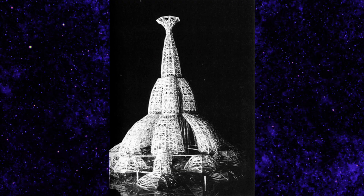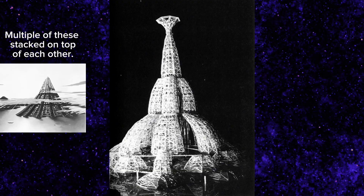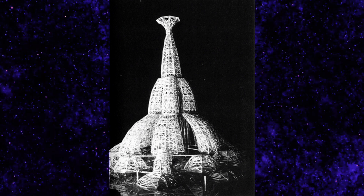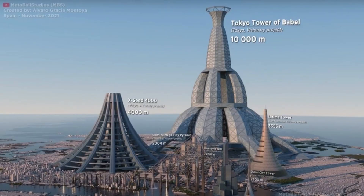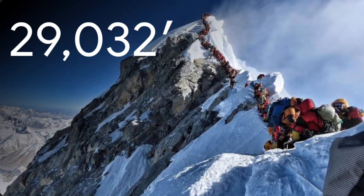And this building doesn't even look good — it looks like multiple buildings stacked on top of each other. This thing is supposed to be 10 kilometers tall, or about 33,000 feet, which would make it about 4,000 feet taller than Mount Everest.